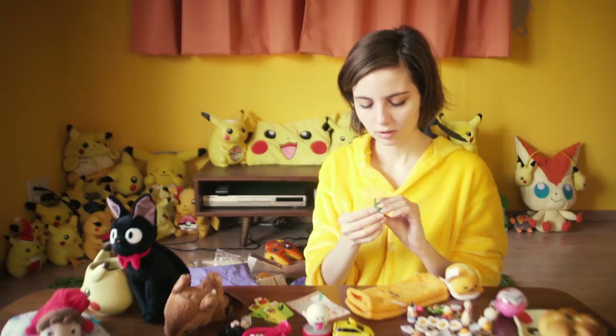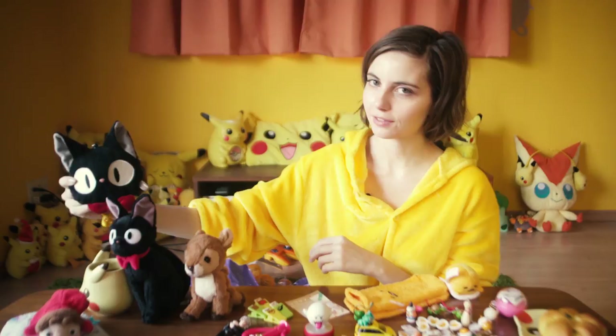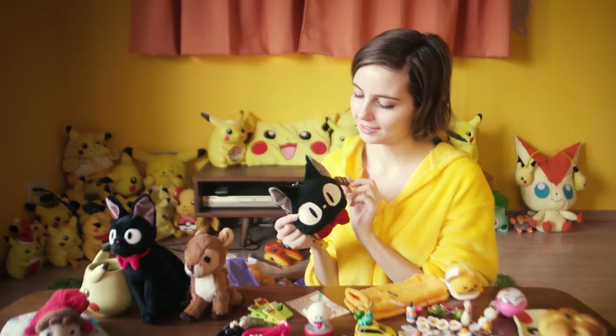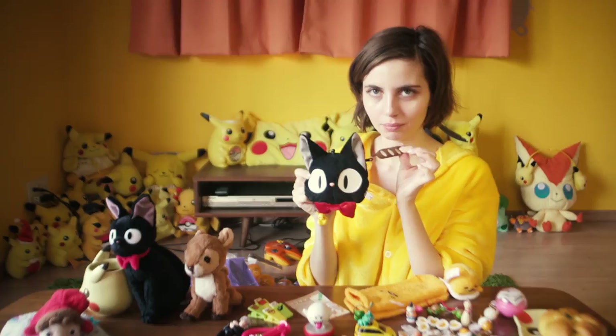This is a cute little wallet I got. It matches my little stuffed animal Gigi from Kiki's Delivery Service — Kiki's cat. It has a little baguette for the zipper pull. I put all my cute wins — all my favorite gachapon wins — in here.